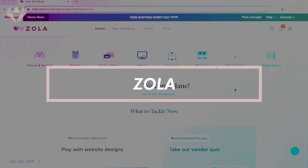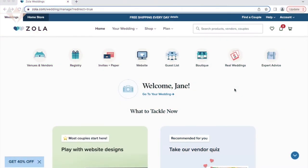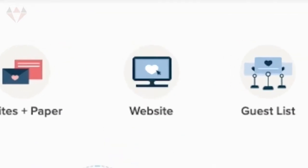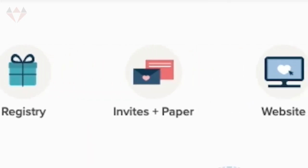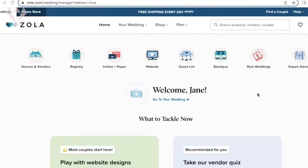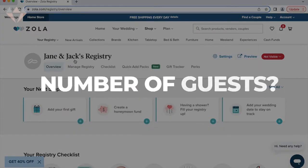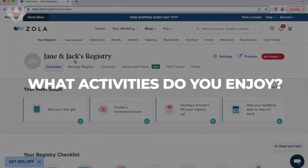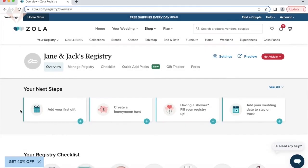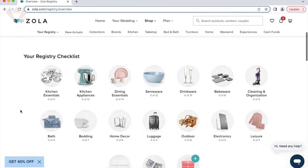Zola is all about convenience. It's kind of an all-in-one registry and wedding planner. You can use it to create a wedding website, manage your guest list and your vendors, order invitations, and of course set up a registry. Once you create a registry on Zola's website, they'll ask you a series of questions, including how many guests you're inviting and some activities that you and your fiancé like to do together, so they can help you customize your registry to fit your individual lifestyle and your wedding.